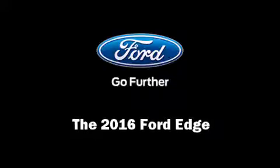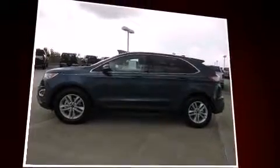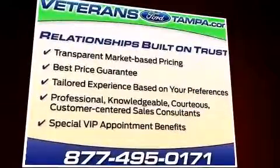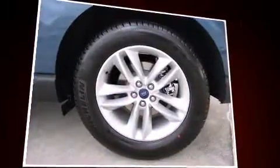Outstanding design defines the 2016 Ford Edge. A 3.5-liter V6 engine pairs with a sophisticated 6-speed automatic transmission, and for added security, dynamic stability control supplements the drivetrain. A turbocharger is also included as an economical means of increasing performance.